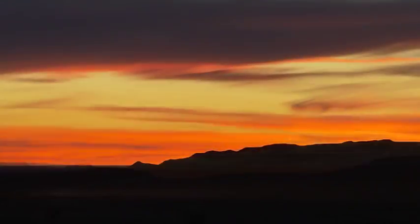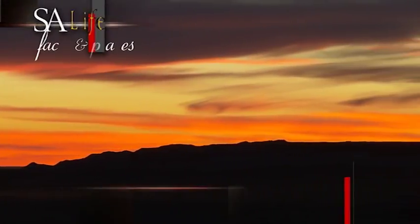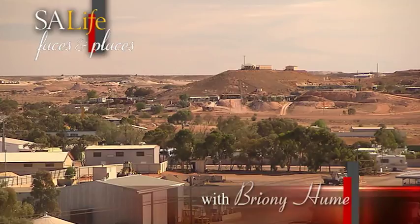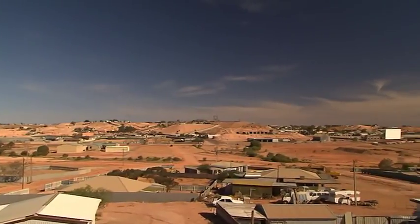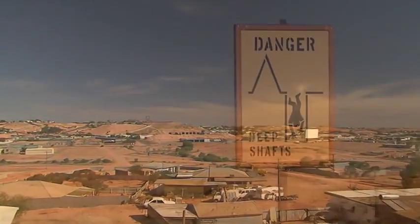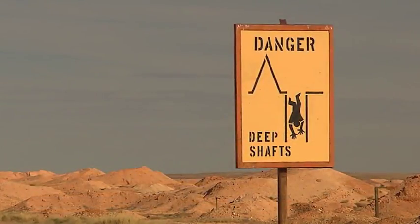A desert landscape has its own particular beauty. And as for this desert town, well it might not be majestic, but Coober Pedy certainly is unique. And people come from all over the world to this outpost of originals in the middle of nowhere.